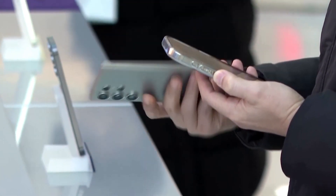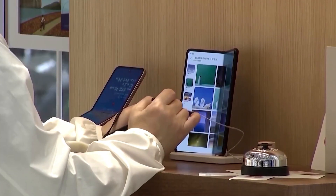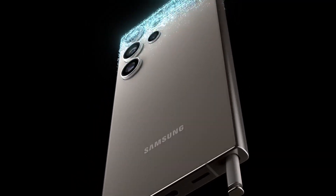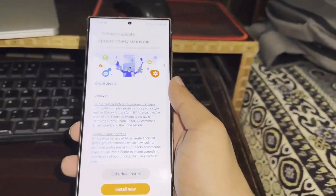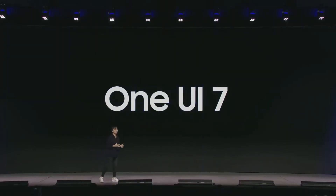Samsung Galaxy fans, get ready. Samsung is on the brink of rolling out a game-changing feature in the world of notifications. Imagine a future where you don't need to sift through every notification and instead have a smart assistant summarize it all for you. I'm talking about Galaxy AI-powered notification summaries potentially arriving in Samsung's next big update, OneUI 7.0.